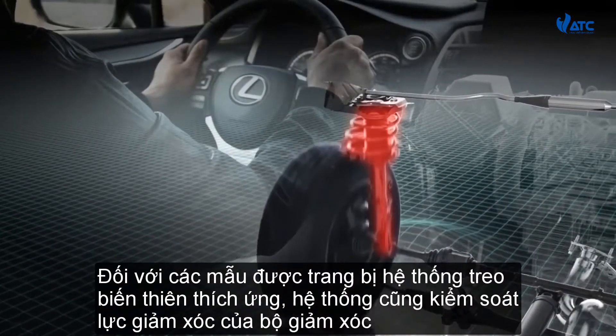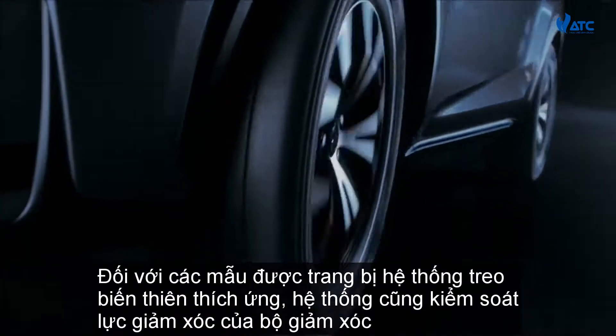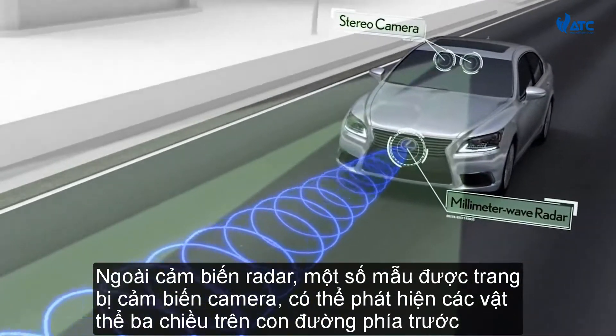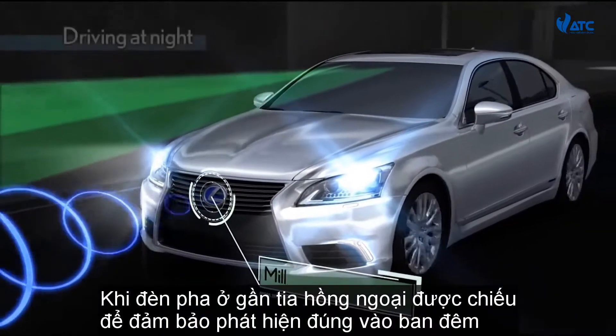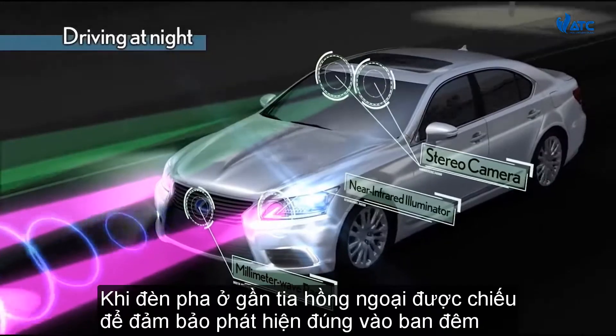For models equipped with adaptive variable suspension, the system controls the damping force of the shock absorber as well. In addition to the radar sensors, some models are equipped with camera sensors, which can detect three-dimensional objects on or near the road ahead. When the headlights are on, near-infrared rays are projected to ensure proper detection at night.